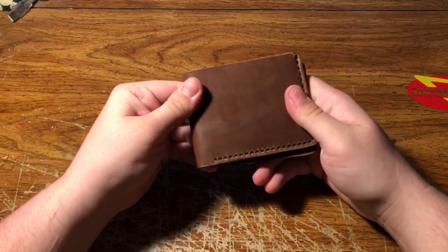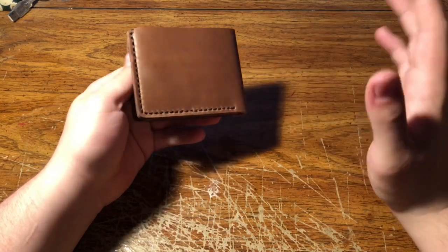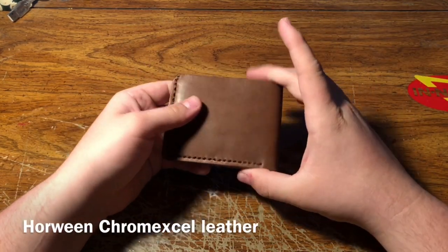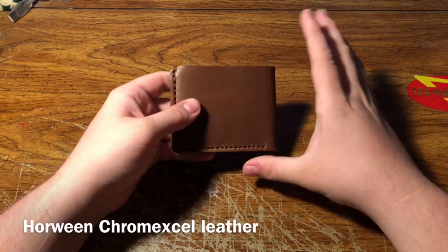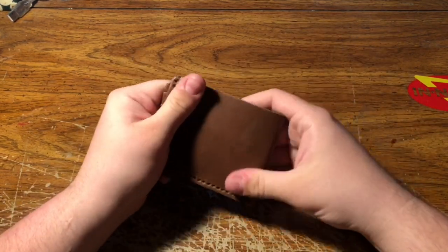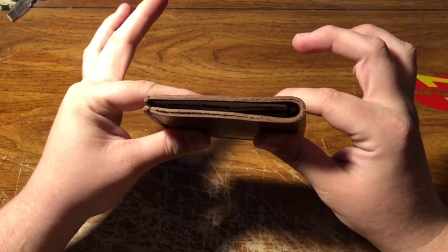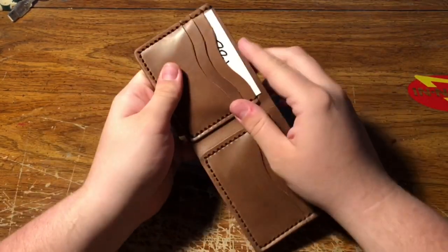Holy crap, it's such good quality. Oh my gosh — I believe it's made from Horween leather, Chromexcel — I always forget how to say the word — Chromexcel Horween leather. I think it's like a coating they put on it and it's just super soft. Holy cow, you can just tell it's nice thick raw leather. Really nice.